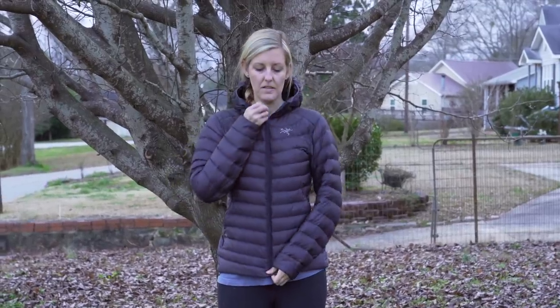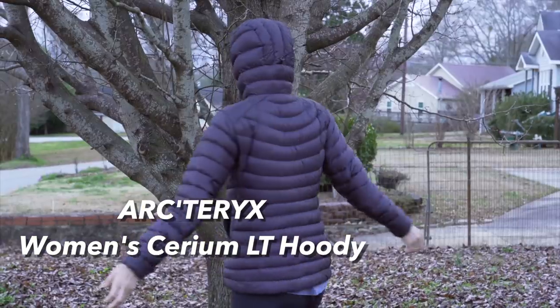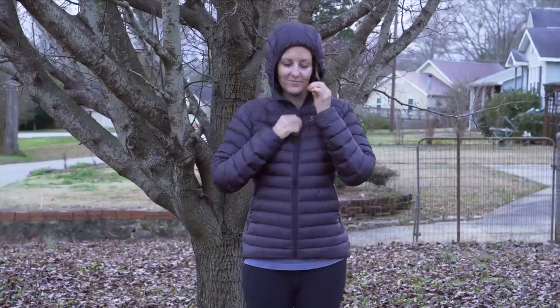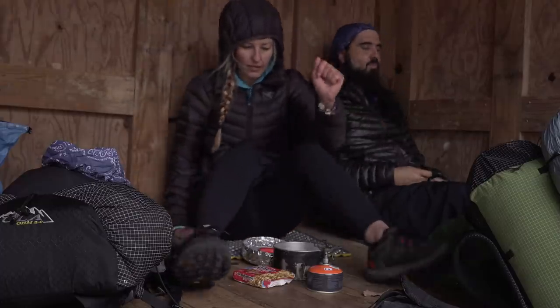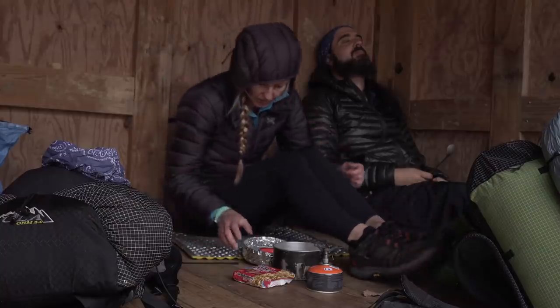Coming in at third place is the Arcteryx Women's Cerium LT Hoodie. This was my least favorite of the down puffy coats I've had. I think it's a quality jacket and would probably work well for some people, but I'm going to go over the pros and cons.